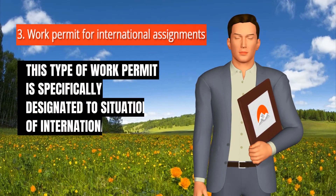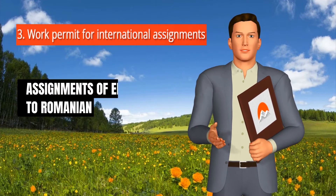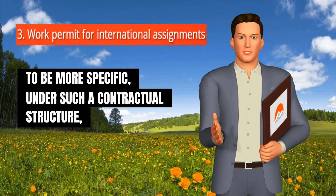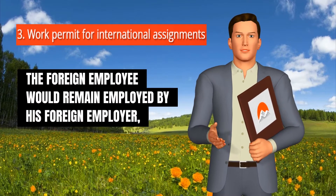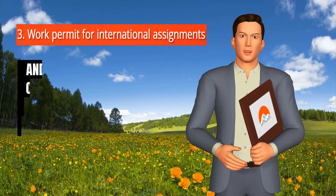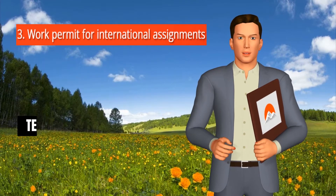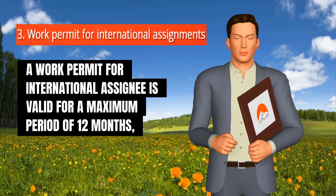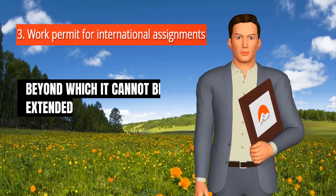This type of work permit is specifically designated to situations of international assignments of employees to Romanian companies. Under such a contractual structure, the foreign employee would remain employed by his foreign employer and would be assigned to carry out activities for a temporary period for the benefit of a Romanian employer. A work permit for an international assignee is valid for a maximum period of 12 months, beyond which it cannot be extended.